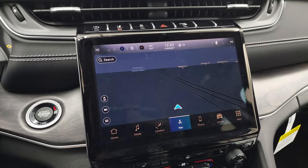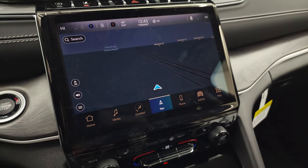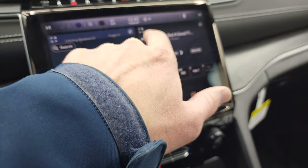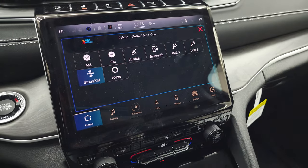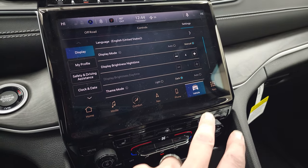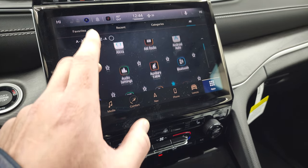This is the 10.1-inch Uconnect 5 radio running on the Android operating system. It has the factory navigation system. You can customize your home screen and access your radio, which includes AM, FM, Sirius, auxiliary jack, Bluetooth, USB 1, and USB 2. The dual climate controls, heated seats, and heated steering wheel controls are all accessible here. The system also features Android Auto, Alexa, and a variety of other apps.